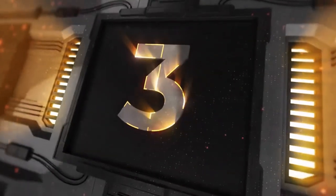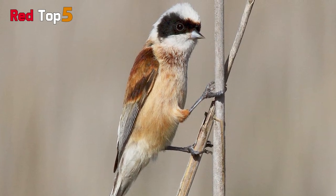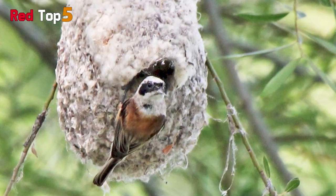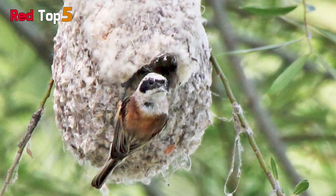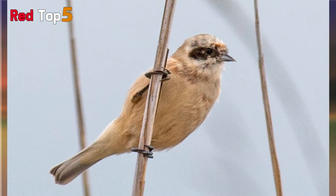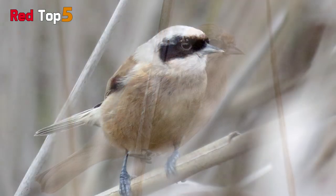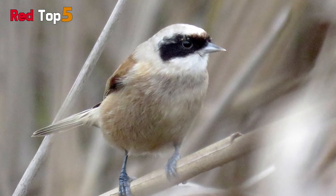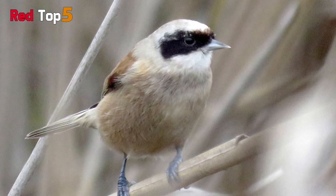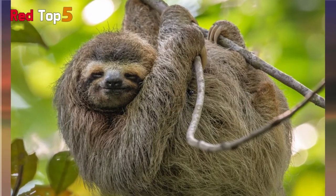Number three: Eurasian Penduline Tit. The name of this little bird comes from the fact that it constructs hanging nests over bodies of water. It has a small pointed beak, short round wings, a notched tail, and a black mask, and is just 2.96 to 4.33 inches long. The rest of the body is brown in color. This bird is found in northern Africa, parts of the Middle East, Europe, Russia, and northern Asia. In the summer it eats insects, while in the winter it consumes seeds.